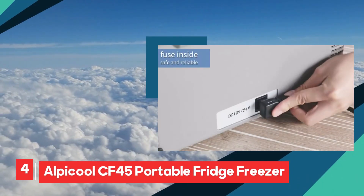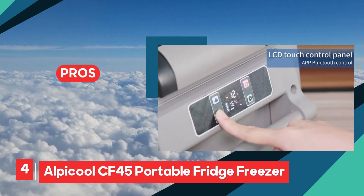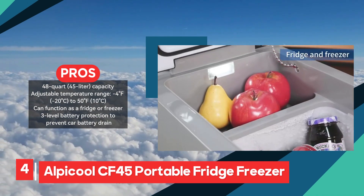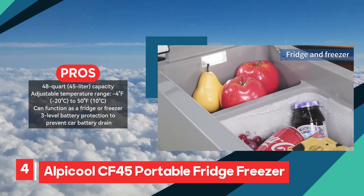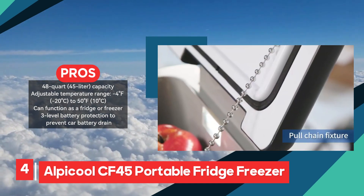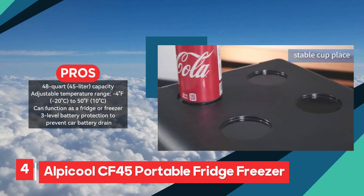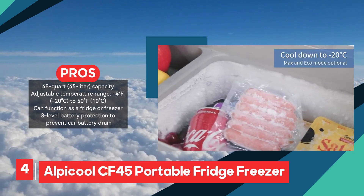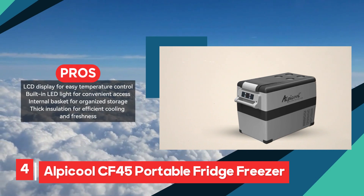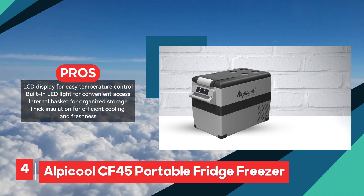The Alpicle CF-45 stands out as a robust and versatile companion for outdoor adventures, boasting a generous 48-quart (45-liter) capacity suitable for storing ample food and beverages. Its ability to function as both a fridge and a freezer, with adjustable temperatures ranging from minus 4 degrees Fahrenheit (minus 20 degrees Celsius) to 50 degrees Fahrenheit (10 degrees Celsius), ensures versatility to meet diverse cooling needs. Equipped with 3-level battery protection, this fridge-freezer offers peace of mind by preventing car battery drain during operation. User-friendly controls facilitated by an LCD display allow for easy temperature adjustment, enhancing convenience for users.